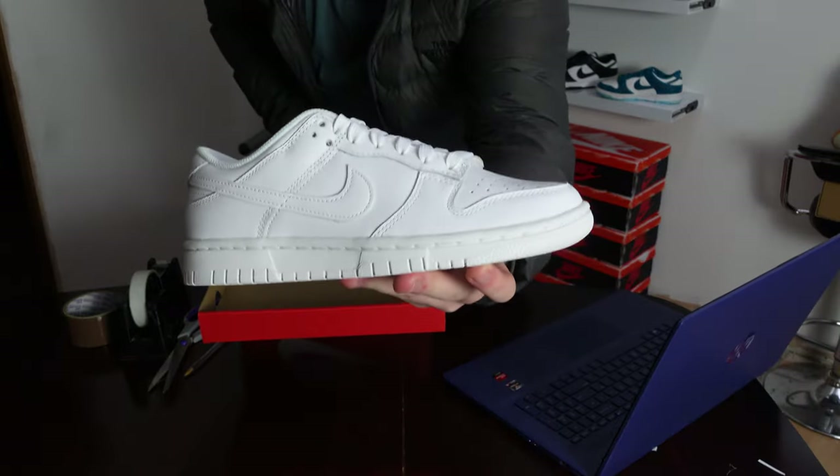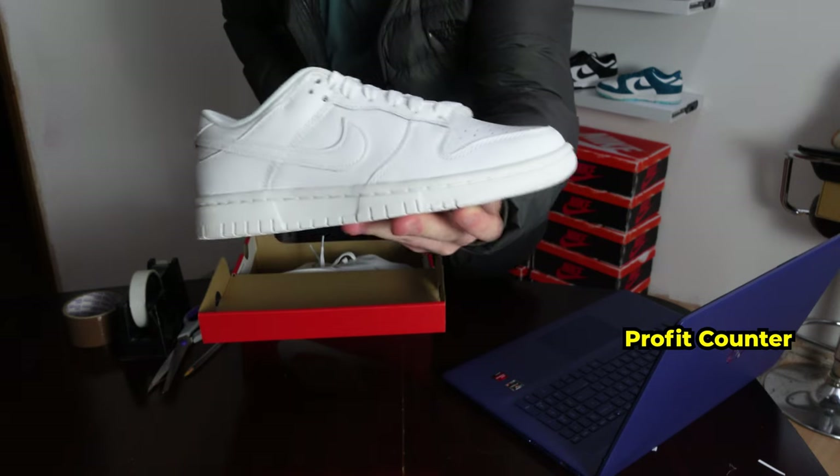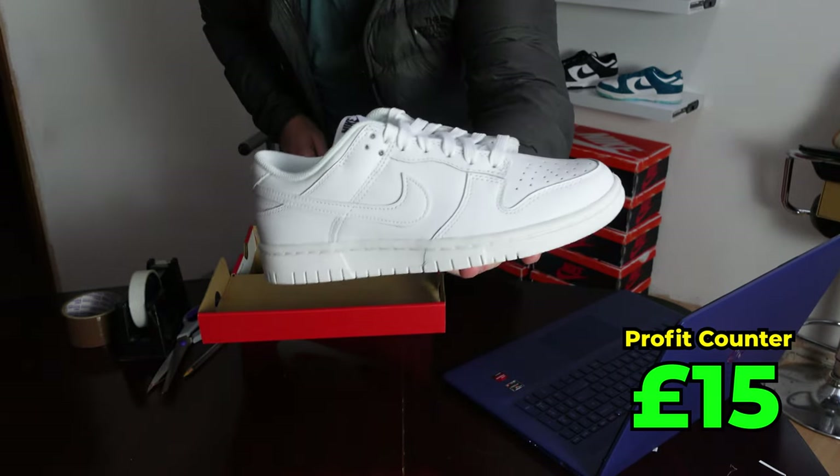Our first sale is these triple white dunks — really cheap. I only sold these for about £105. I bought them for £90, so really not much profit to be made on them.